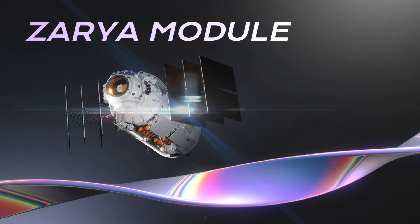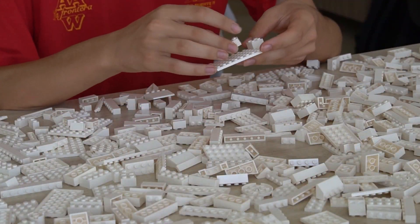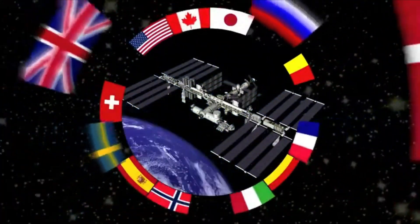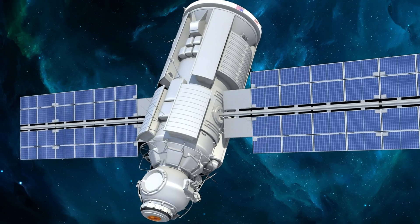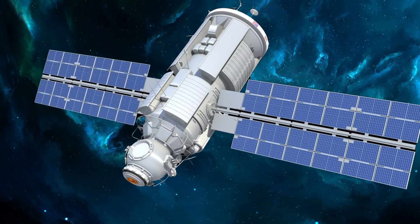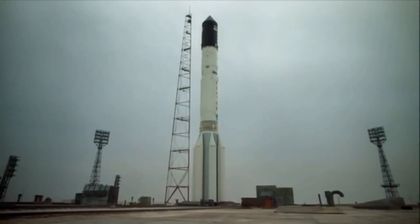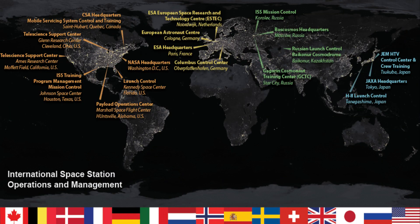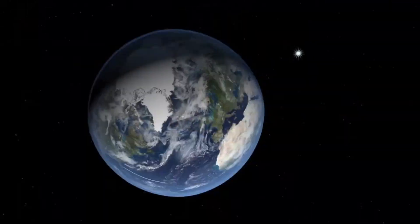Today in this video, we are going to see about the ISS's first module, Zarya. Like the first brick in a colossal Lego creation, the Zarya module serves as the cornerstone of international cooperation in space exploration, propelling humanity into the era of the ISS. As a pioneering component, Zarya played a pivotal role in anchoring a permanent human presence in orbit. In this video, we delve into the origins, significance, parts, and contributions of the Zarya module, illuminating its role in nurturing international partnership and propelling scientific research forward.